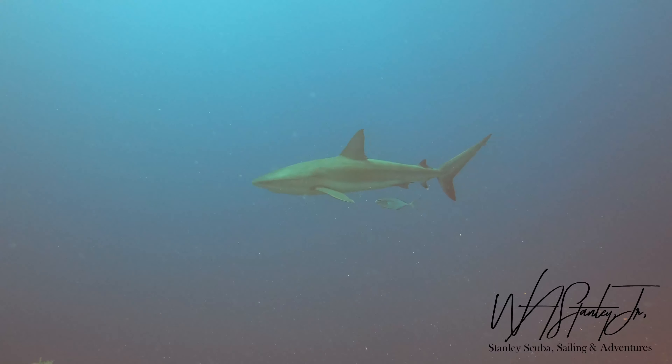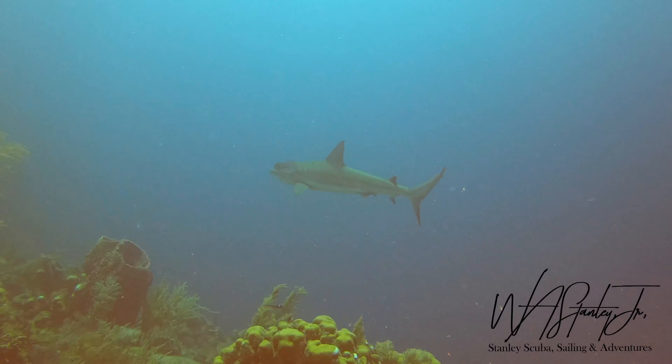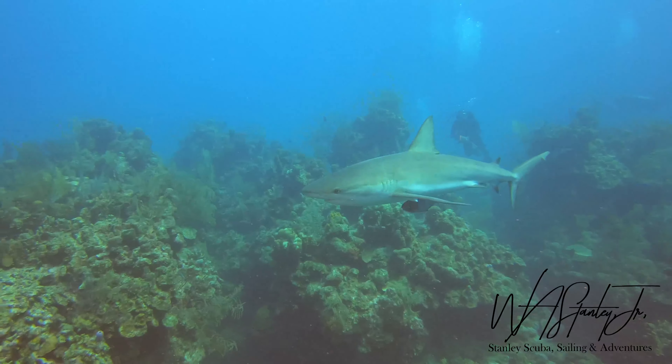Reef sharks have relatively slender bodies and they are also easy to identify because they have dark to black on the underside tips of their pectoral fins and the tips of their ventral fins.